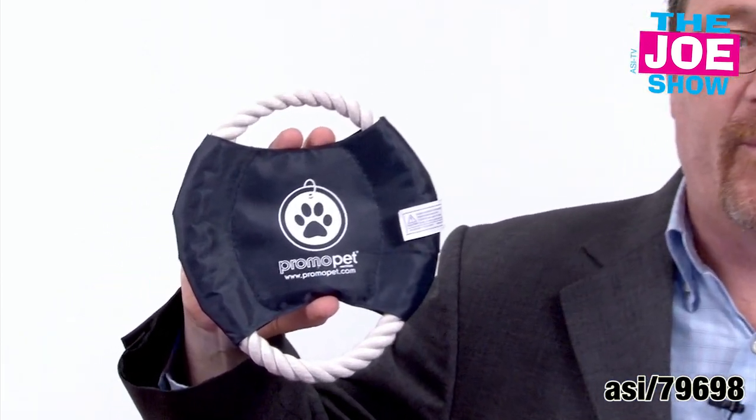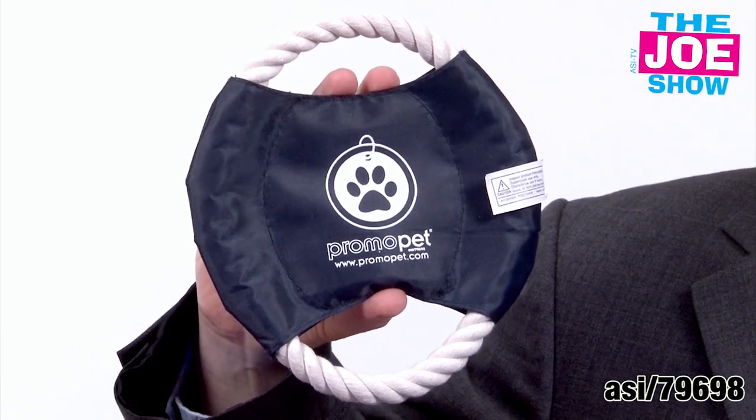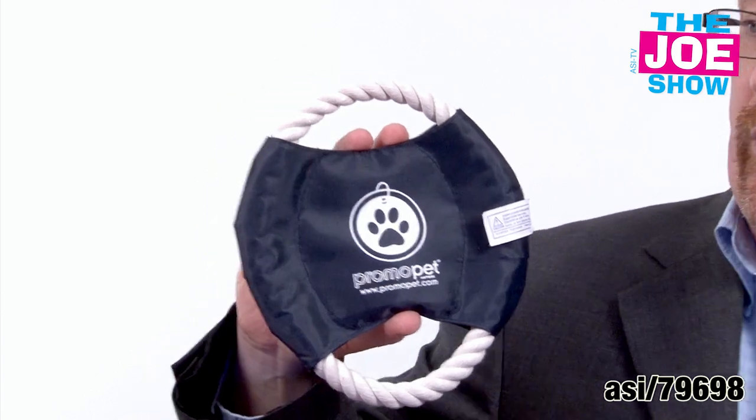The next product — check this out. This is a toy for a dog. It's got a rope on it, and you see you've got a nice spot for an imprint in the middle. The human holds onto one part of the rope, gives it to the dog, and then they can play a little tug of war. Pets — this is a big market. If you're in the pet market, you might be a veterinarian, a dog groomer, dog walker, or someone who sells pet supplies. People spend a lot of money on their animals, so to give them a promotional product for free with your logo on it would really endear you to them.